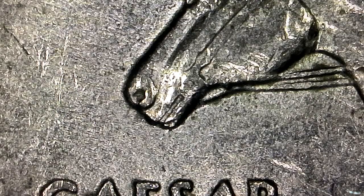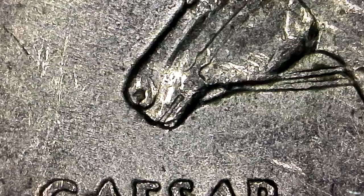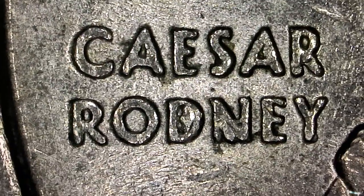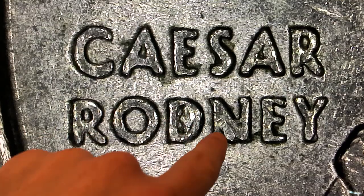Here's a 1999 Delaware state quarter minted in Philadelphia. We're looking for extra metal in a specific spot but we didn't find any. What I did find when looking was this specimen with some extra metal from a die cut or crack in both the D and the N.